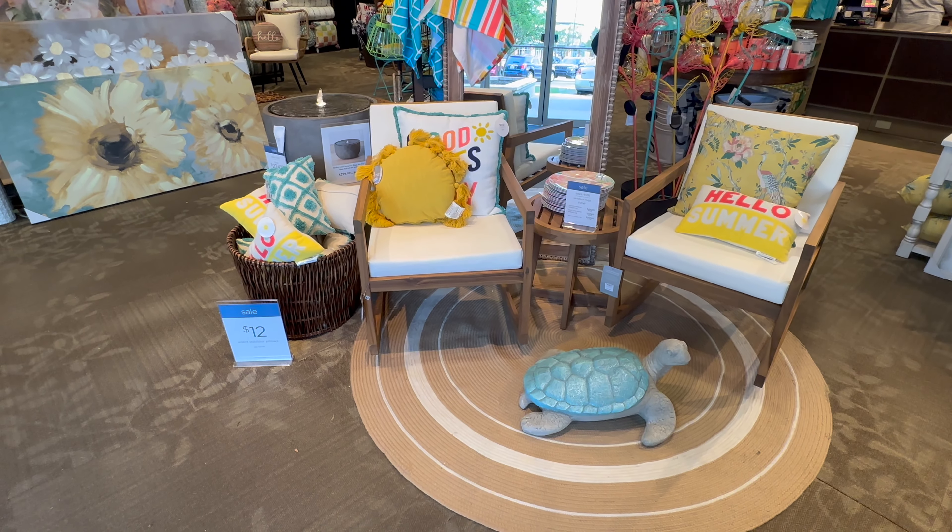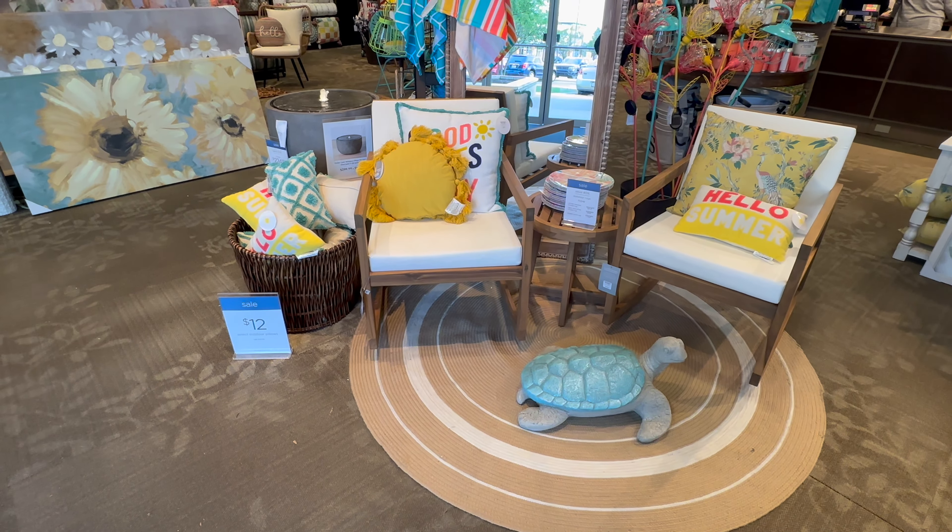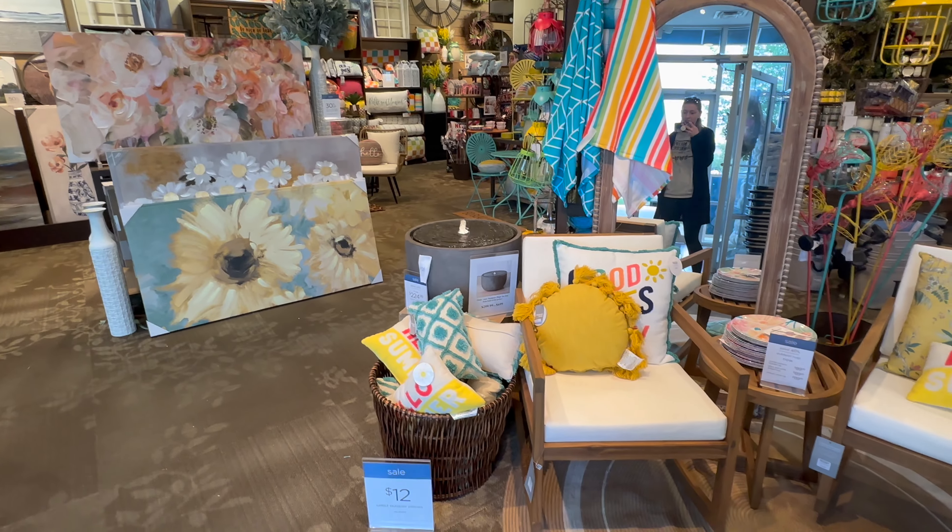Hey everyone, welcome back to my channel. Today we are at Kirkland's and I'm going to be showing you all their summer collection. They've got a bunch of super colorful beachy type stuff, and they also have a collection with some patriotic stuff, so we're going to take a look at all of that today.